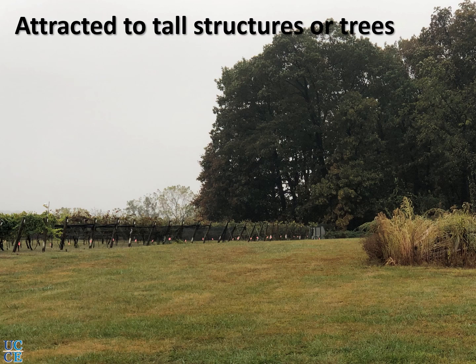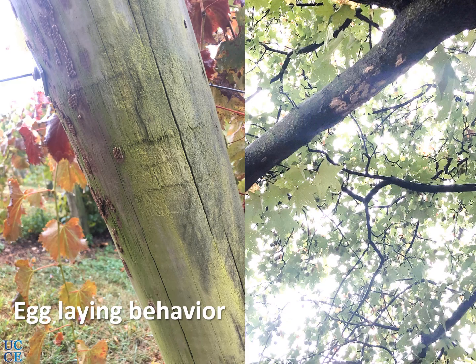Looking at some behaviors of this pest — it appears to be attracted to tall structures and trees. They can fly, but are usually carried to other places by wind currents. When they detect tall structures, they land on them and may deposit eggs or look for hosts in that area. It appears they tend to deposit eggs on the underside of posts, trellises, or branches, which are more protected from the sun.